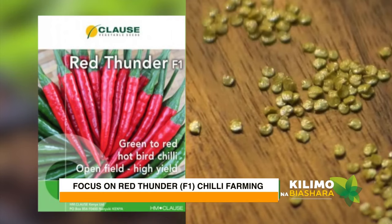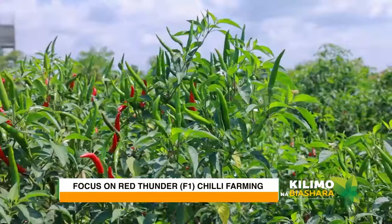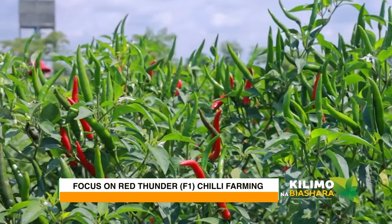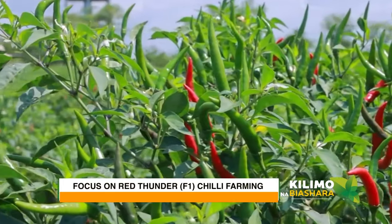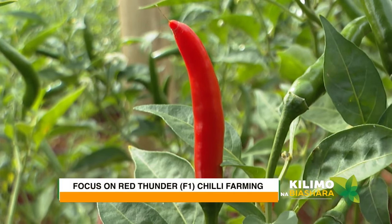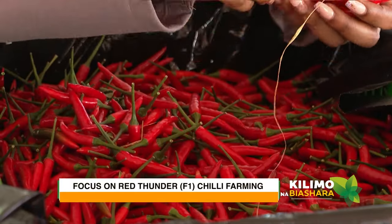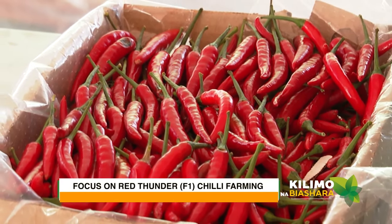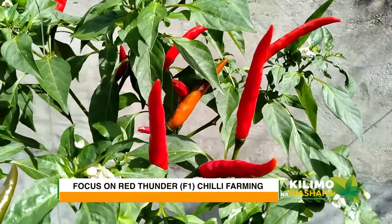To begin your growing process you need to buy some great seeds, and our farmer is going to tell us more about that. Red Thunder chili peppers are elongated, curved to straight pods averaging 20 to 25 centimeters in length and 3 to 4 centimeters in diameter, with a conical shape that tapers to a point on the non-stem end. The skin is lightly wrinkled, glossy and waxy, and the pod is initially green, ripening to a dark red when mature.